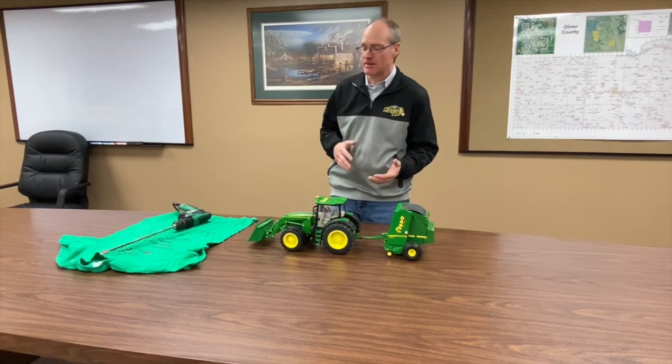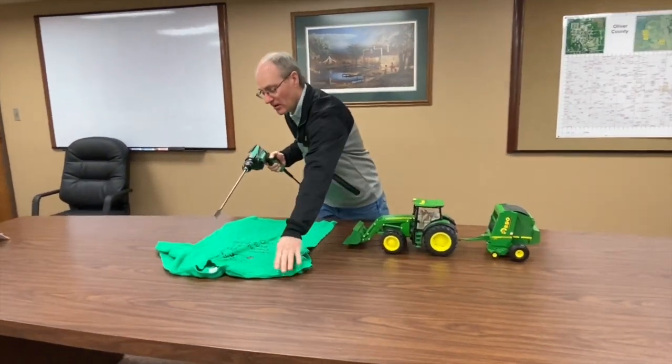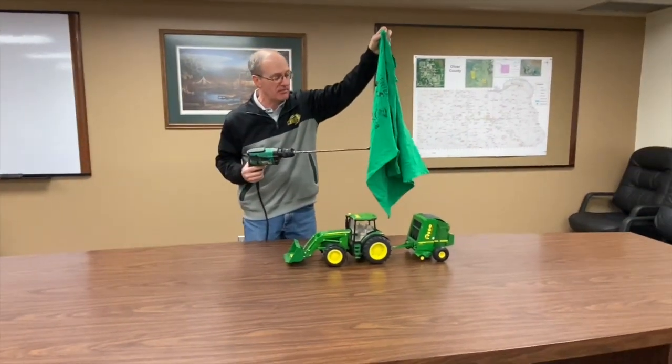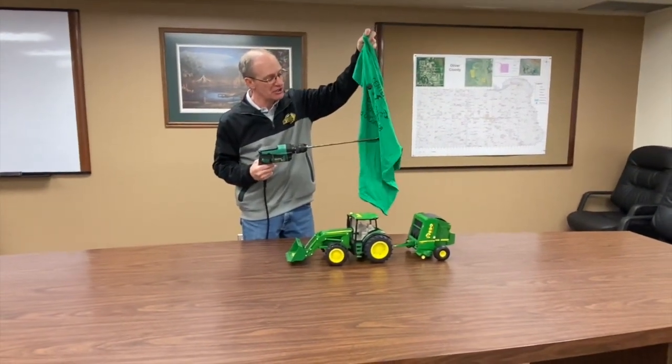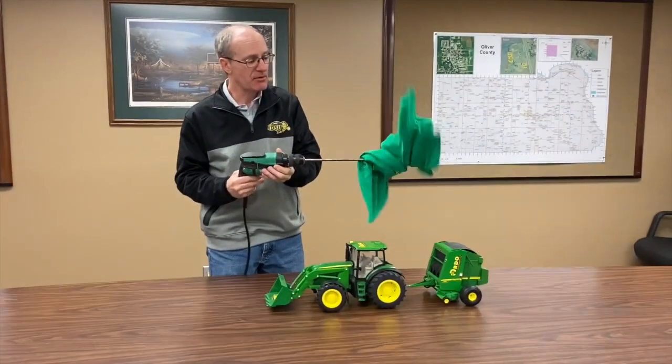One of the things we use as a demonstration is this half-horsepower drill to talk about how fast accidents can happen. Basically, if you get a shirt or something caught in a PTO, it can happen really fast.